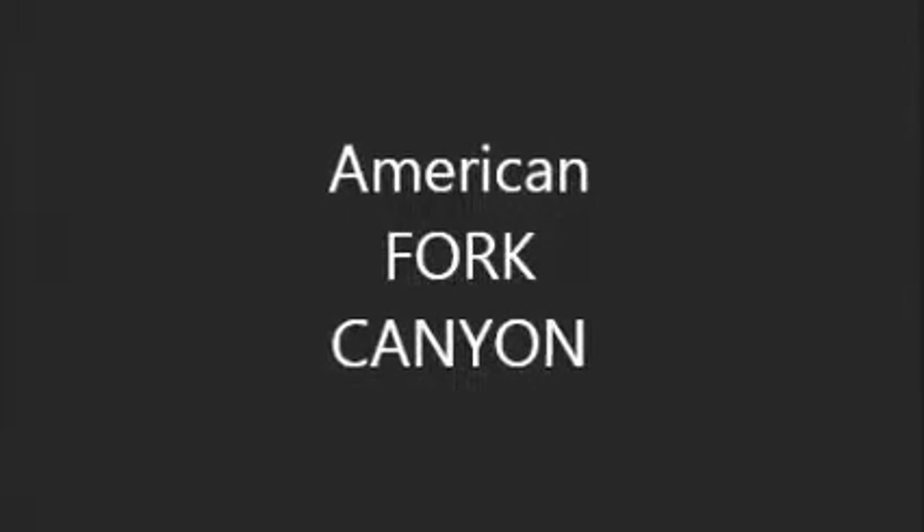American Ford Canyon. The Yankee mines in American Ford Canyon at the very top of the hill. Unfortunately, they've been blocked off. Very old — from 1906. Very beautiful mountain. Must have four-wheel drive to climb it to get to the top.